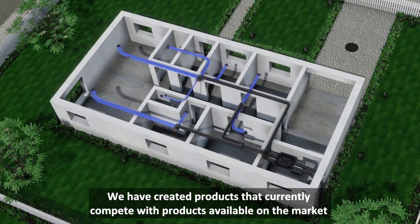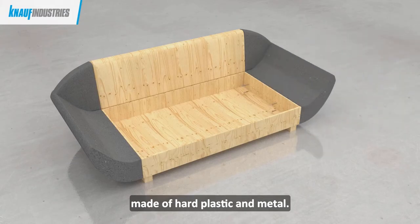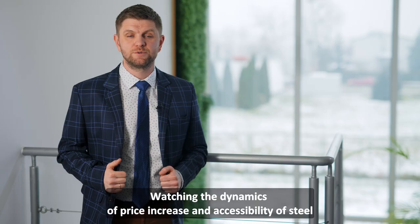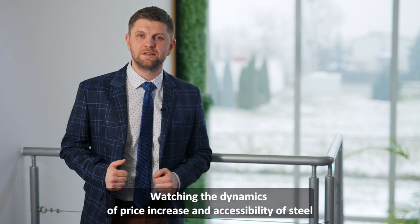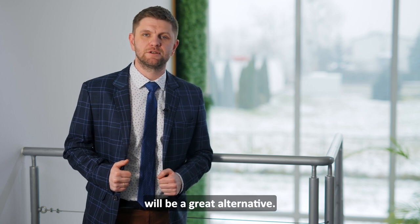Stworzyliśmy wyroby, które obecnie rywalizują z wyrobami dostępnymi na rynku wykonanymi z twardego plastiku czy wyrobami blaszanymi. Obserwując dynamikę wzrostu cen i dostępności stali, jestem przekonany, że rozwiązanie EPP będzie świetną alternatywą.